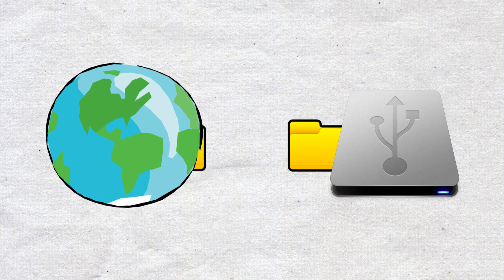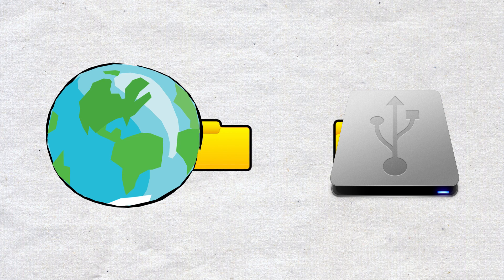Could we somehow create a backup of the entire Earth, like some kind of biological hard drive? To answer that question, let's take a look at the main problems facing life on Earth in the event of a mass extinction.